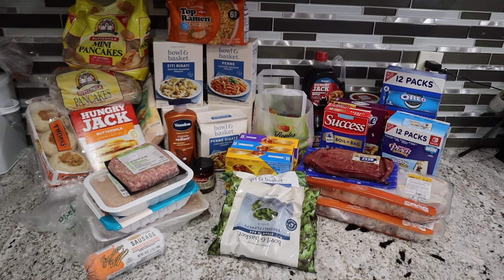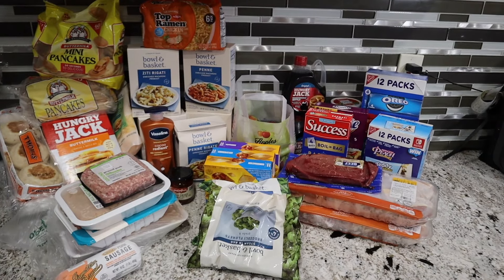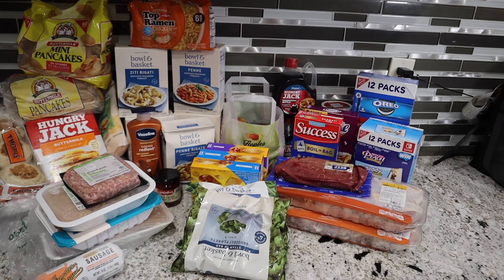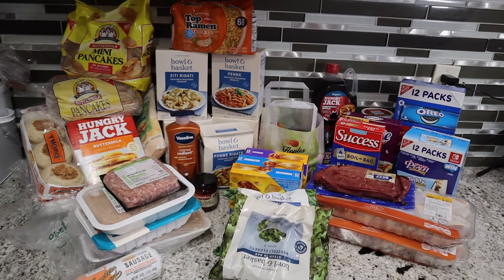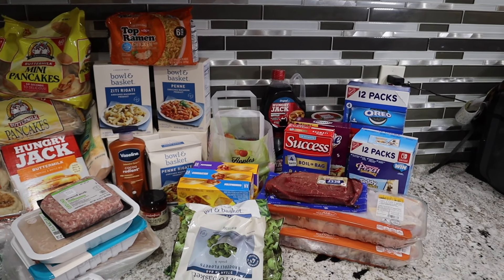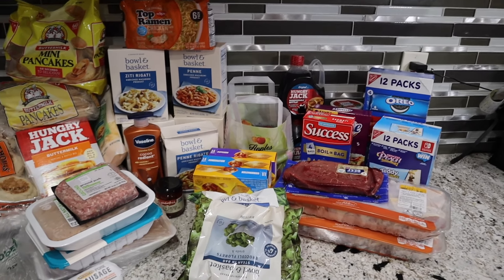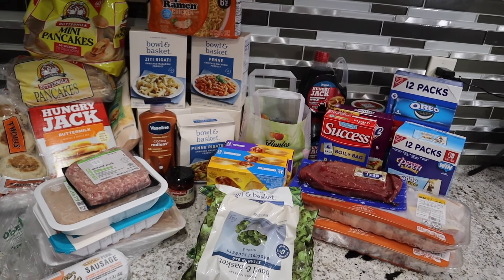Hey guys, welcome back to my channel. In this video I'm sharing another weekly haul. This time I went to Stop and Shop and Shop Right. I didn't limit myself to the $50 budget this week — I was just picking up things that I need, and thinking of recipes. If something was on sale, I was getting it for future dinner ideas.